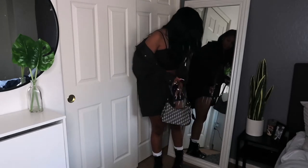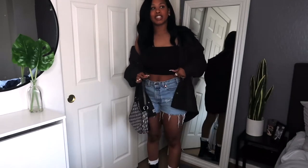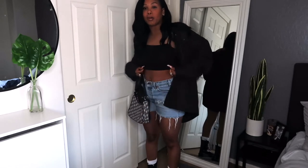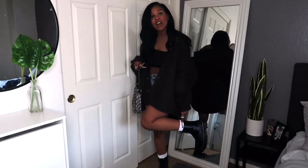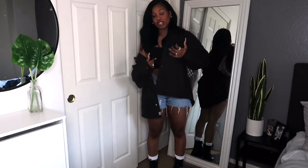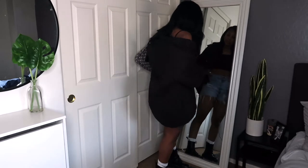I paired the shorts with this top I got from Target in the kids section — I got it in a small so it would be tight and I don't have to wear a bra. I tucked it under to make it cropped. The jacket is Manuel's, and I paired it with dupe Doc Martens from Shein, Nike socks, and a Dior dupe bag also from Shein.